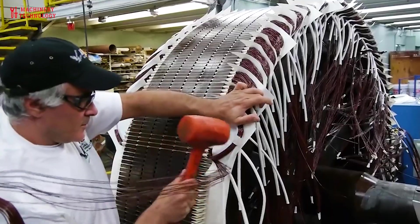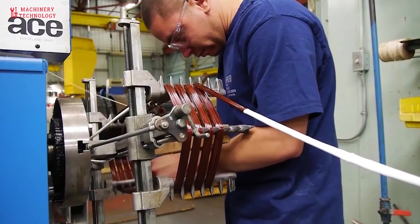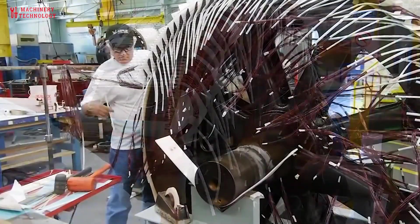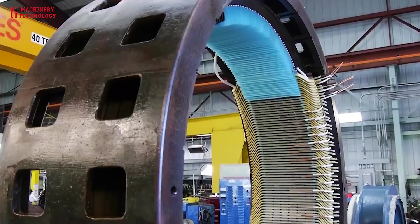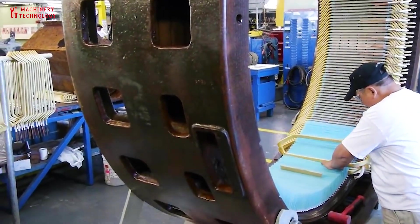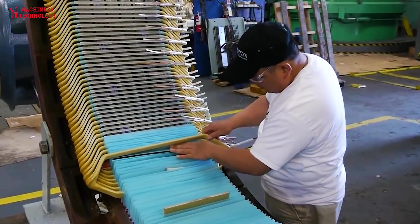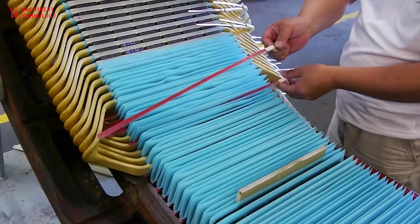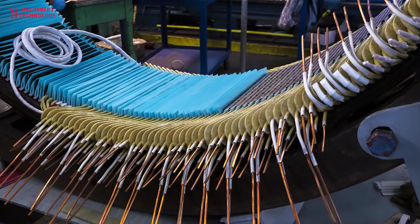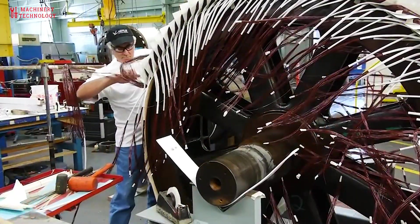It is important to note that generator motor repairs should ideally be performed by qualified technicians or specialized service providers with expertise in generator maintenance and repair. Additionally, some generator warranties may require repairs to be carried out by authorized service centers to maintain coverage. Regular maintenance and prompt repairs can extend the lifespan of generators, reduce downtime, and ensure the reliability of backup power systems in critical applications.